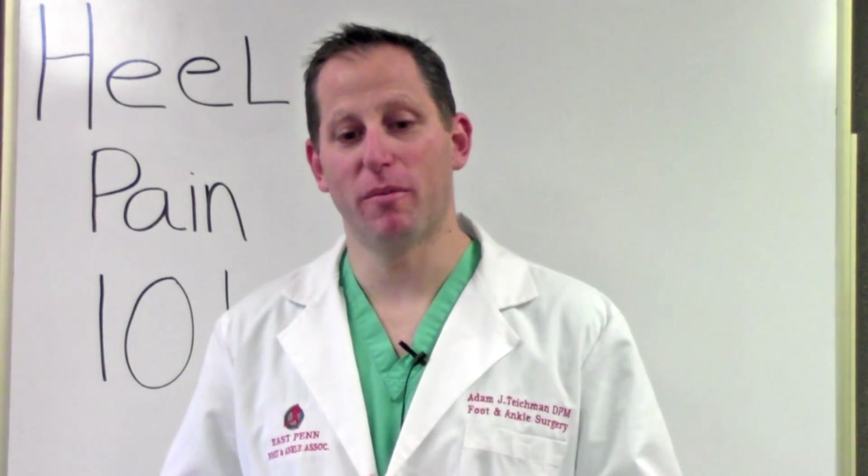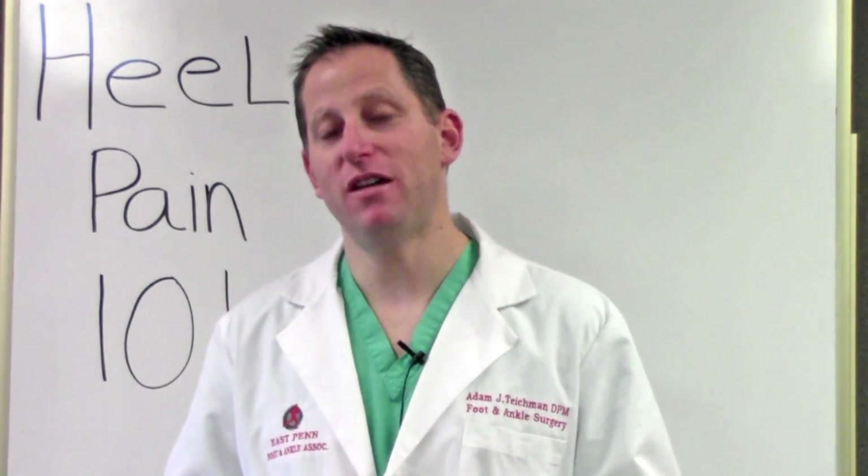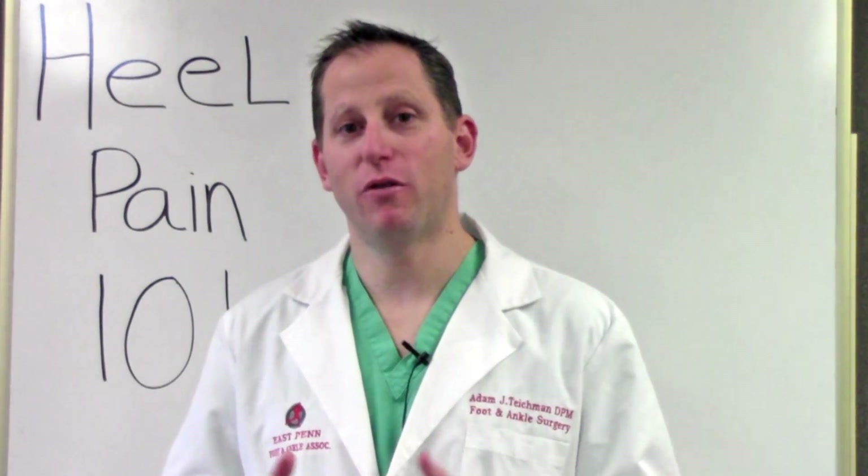There are many reasons for heel pain, but remember, no pain is normal. You can find more information about heel pain on our website and we look forward to seeing you in our office.